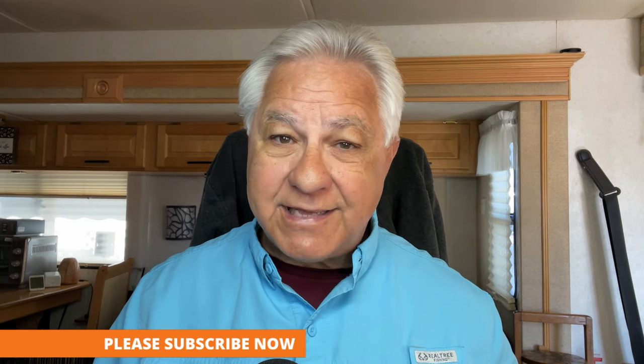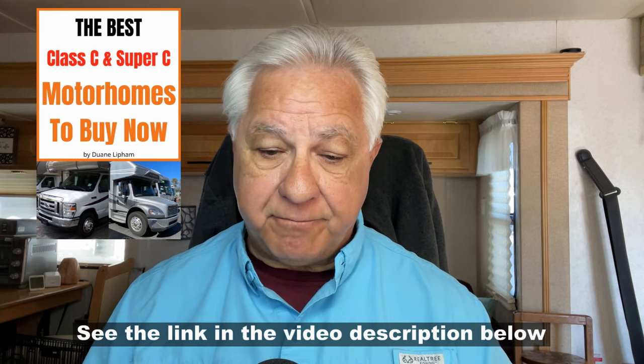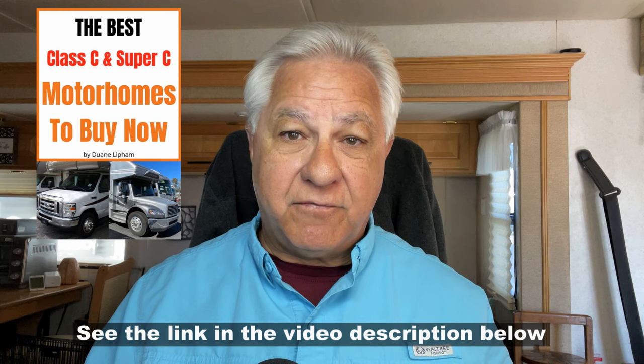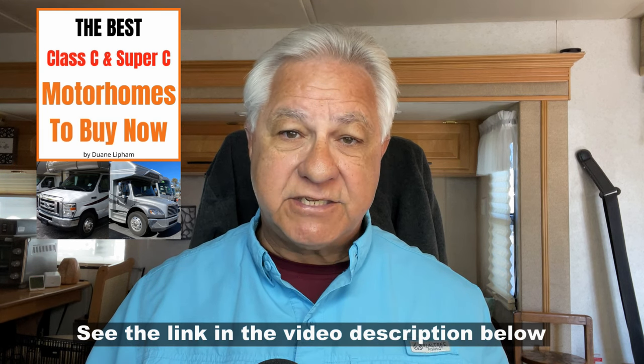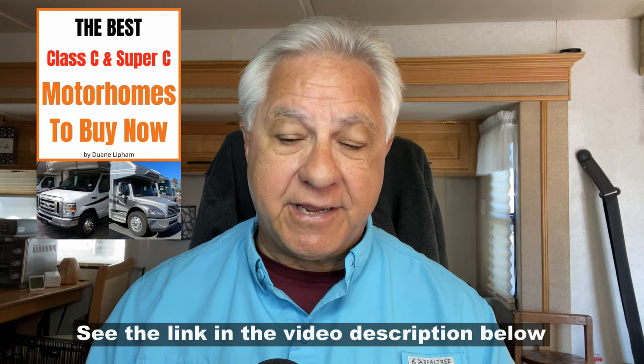Are these all of the Class C brands I can recommend under 30 feet? Not really — there are more, but I can't include them all in a YouTube video. All of my recommended brands under 30 feet and over are found in my guidebook on Class C's and Super C's. If you download my guidebook, you'll be able to view the entire list of recommended brands and models, and you can also get my personal help as you go through the buying process.